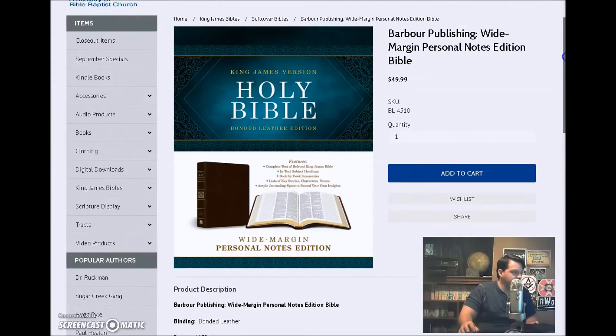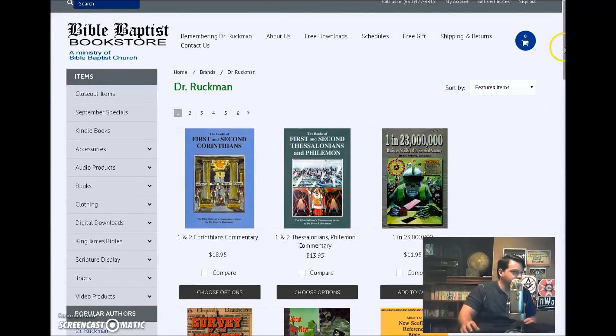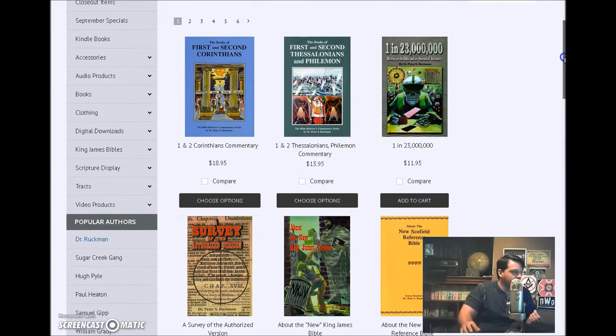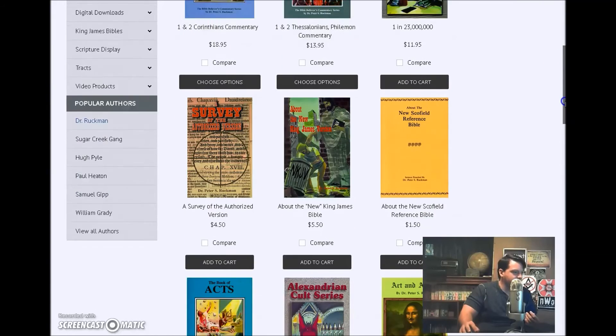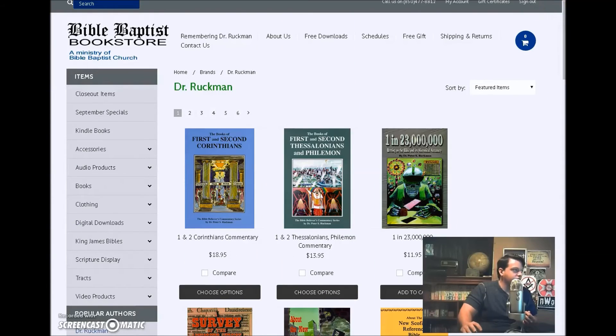You can also get all kinds of great stuff off this website. They've got Dr. Ruckman — all of his awesome books that he wrote before he passed away. God rest his soul. Really awesome stuff — a lot of good commentaries, a lot of good works defending the King James Bible against scholars and their nonsense of changing the Bible every chance they get because they don't believe it. I definitely highly recommend both these websites. They're awesome for King James Bibles, and this website is even great for the informational books it has to offer.